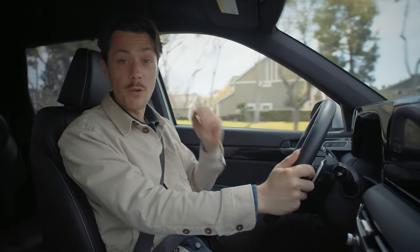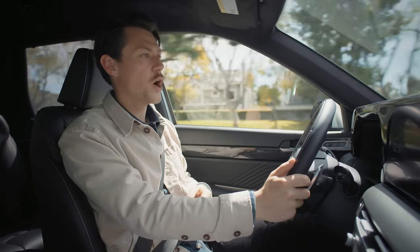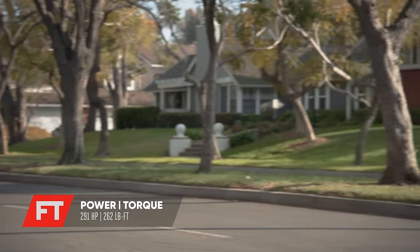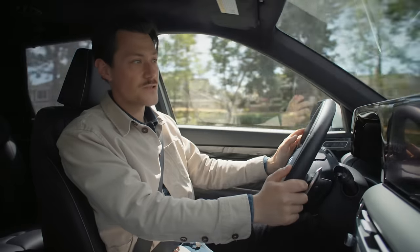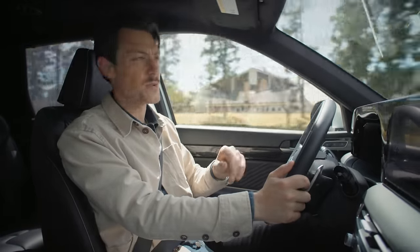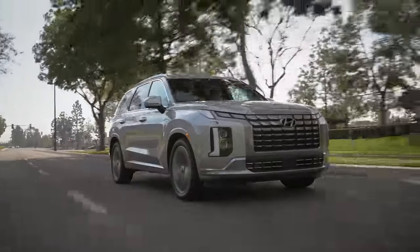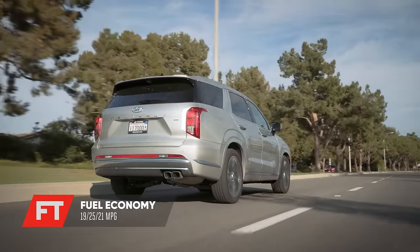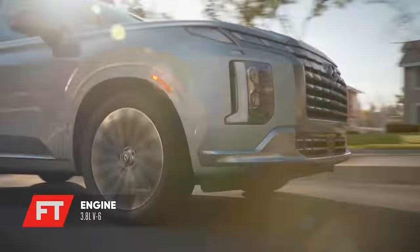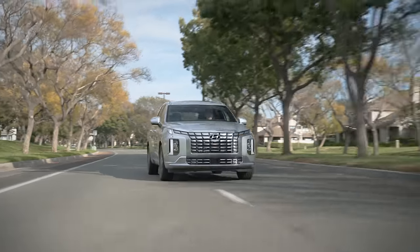Every Palisade, whether you're talking about the bottom of the line or the Calligraphy top of the line, is offered with the same 3.8-litre V6, offering 291 horsepower and 262 pound-feet of torque. The engine is mated to an automatic 8-speed transmission, which has been slightly revised to allow for a better towing capacity in 2023. But let's be honest — how many people are going to be towing with their Calligraphy? This is a case of Hyundai trying to make the Calligraphy all things to all people. It might have been nice to have had a V8 or a smooth hybrid system, something with a bit more status, something more luxurious than their regular old V6.